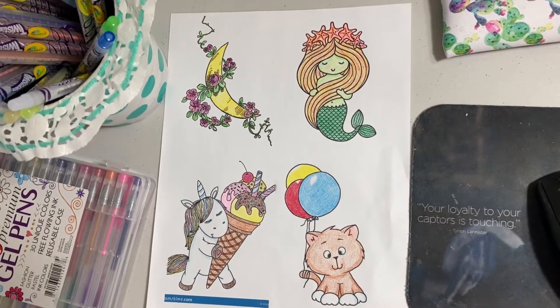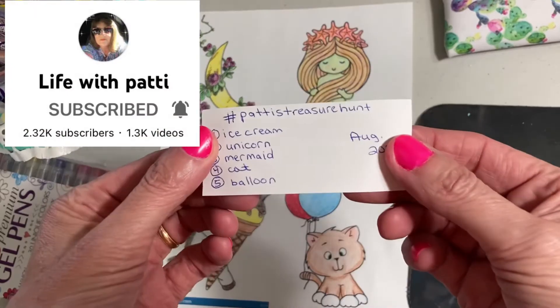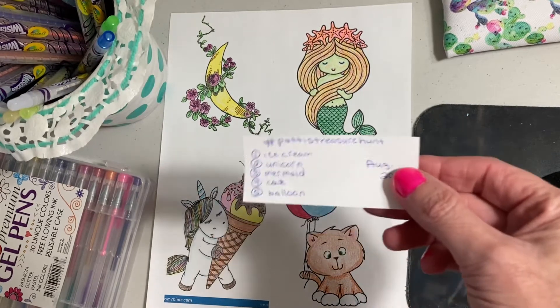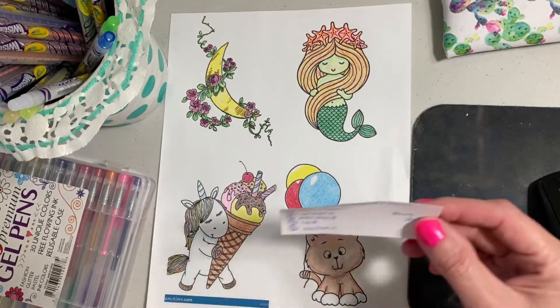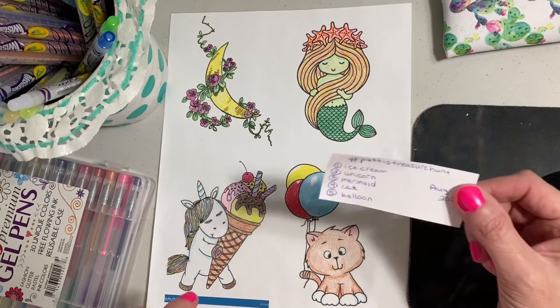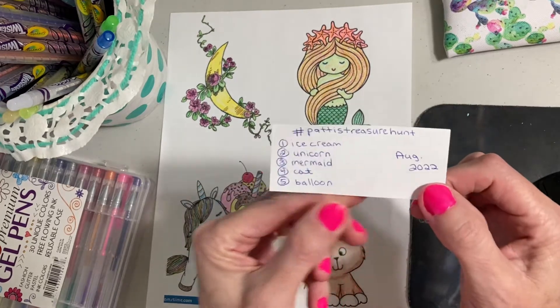Hi, it's Debbie. I am here for Patty's Treasure Hunt — the coloring challenge that she has. It's an open collab. She says to look into your coloring books to find these different pictures, and she puts different prompts every month. And these are the ones for August.